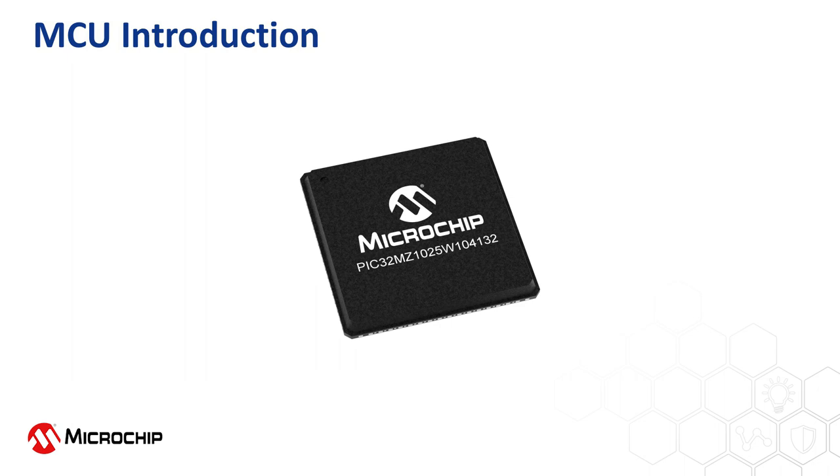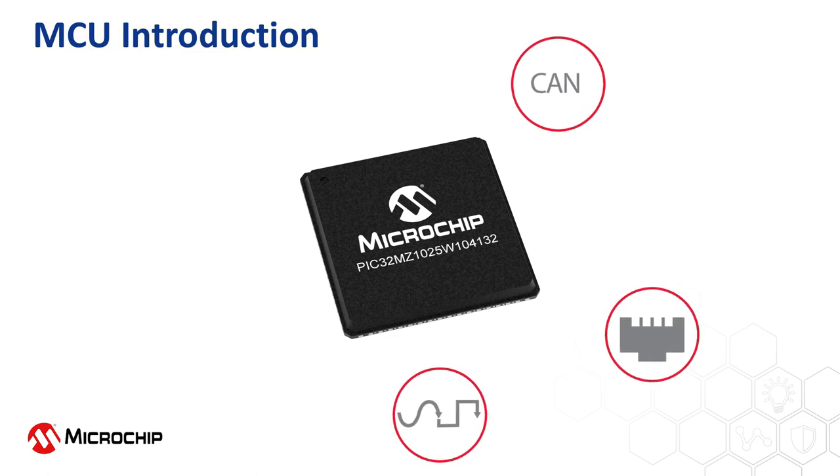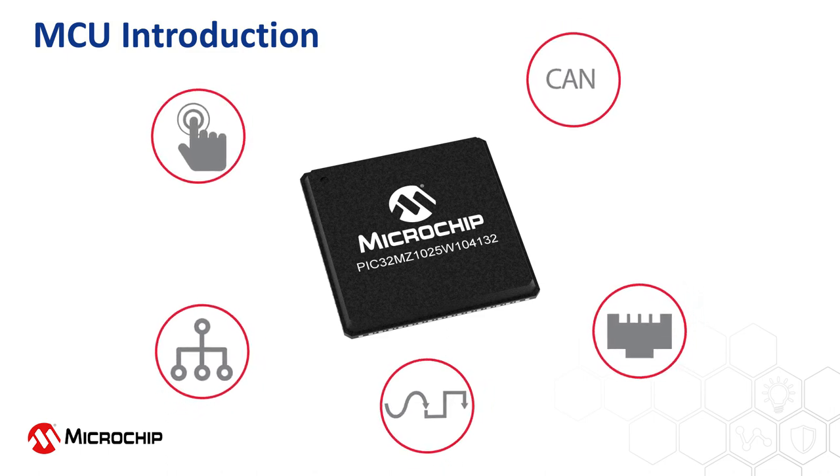The module has very generous peripheral options for the Wi-Fi MCU market, including CAN and CANFD, Ethernet, accurate and highly linear dual 12-bit ADCs, numerous free-to-use GPIOs, and a market-leading touch functionality.